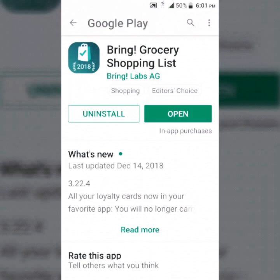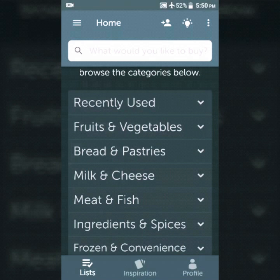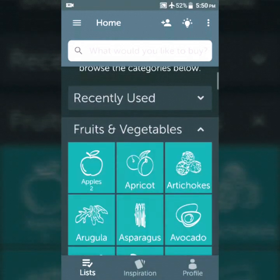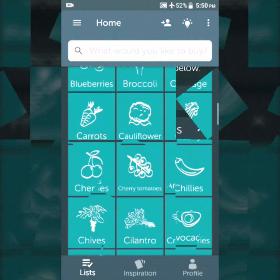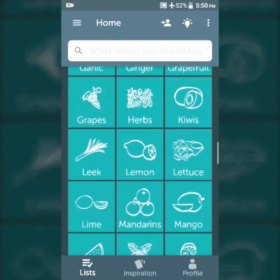Open it up. From here you can pick items that you're going to pick up at the store. It's a pictorial list, so you can see and read what you're going to pick up.